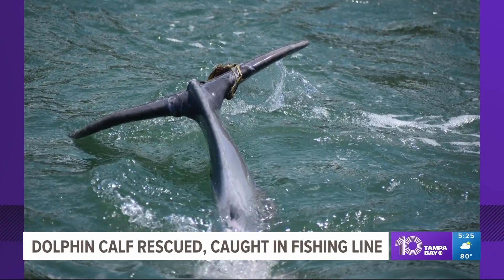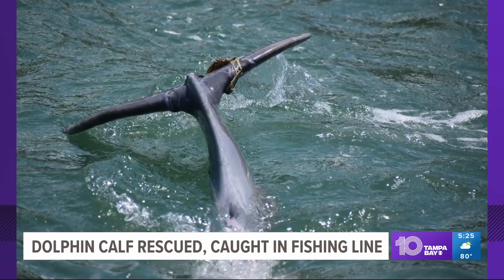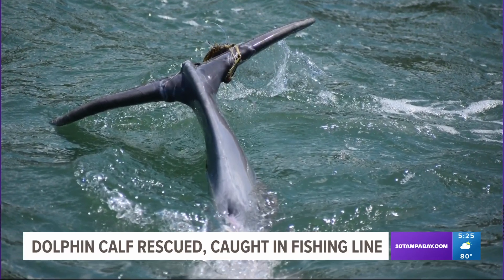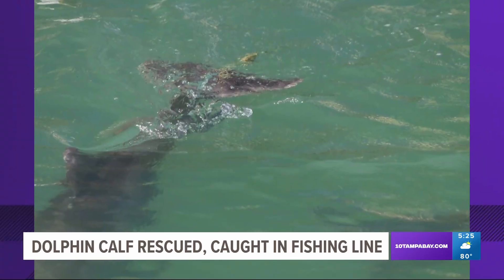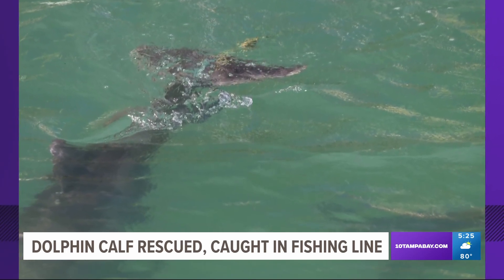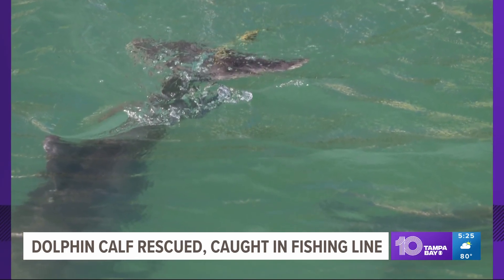Right now we are also seeing for the first time this dolphin rescue in Sarasota. Sarasota's dolphin research program sent us these photos of a calf that they said they found last week. If you look, you can see that's fishing line that was wrapped around its tail, causing some pretty deep cuts.